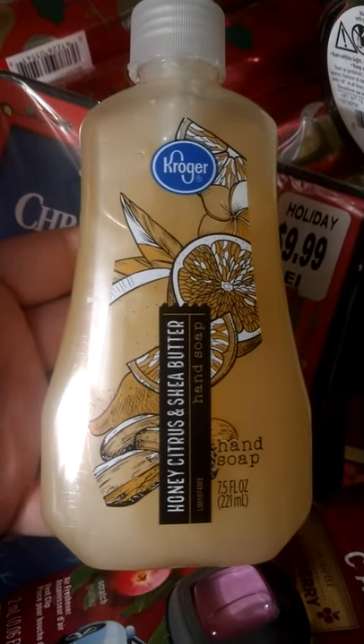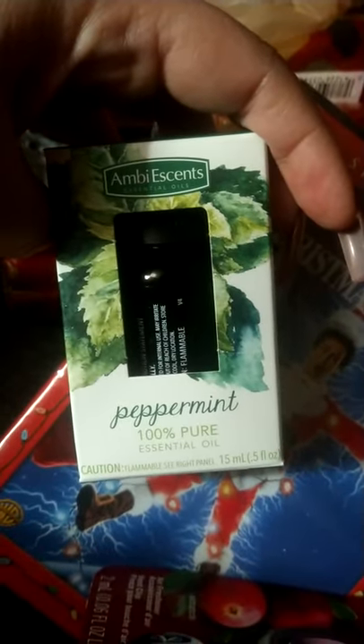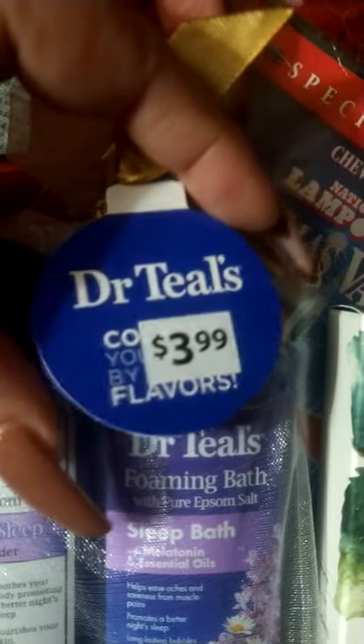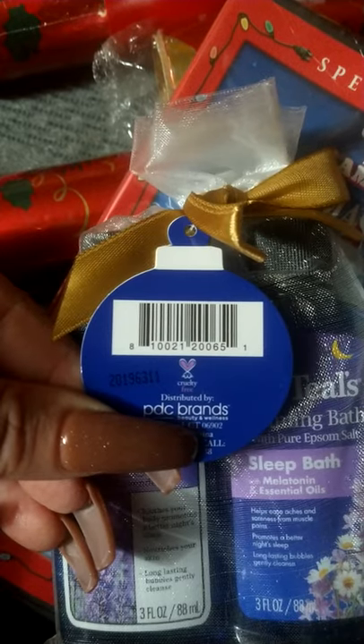This other item was just on sale — they were 89 cents, not sure if it had anything to do with Christmas. Also, this peppermint oil was on sale. It's Ambi Essence Essential Oils Peppermint 100% Pure Essential Oil — barcode 877991055179. They also had these gift sets that look like ornament tags; I paid 40 cents for this one too — barcode 810021200651.